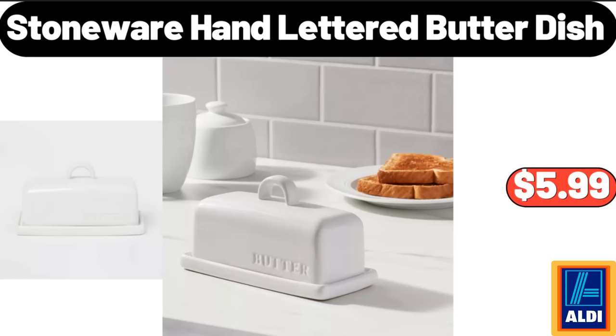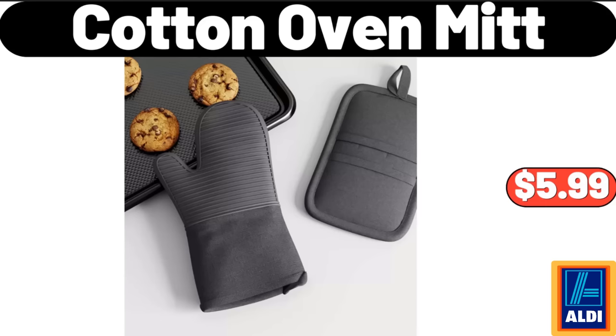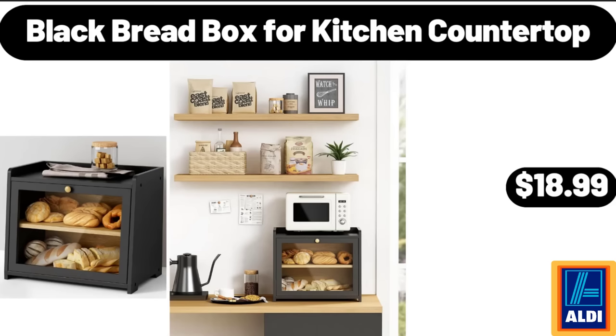Stoneware hand-lettered butter dish, $5.99. Cotton oven mitt, $5.99. Black bread box for kitchen countertop, $18.99.